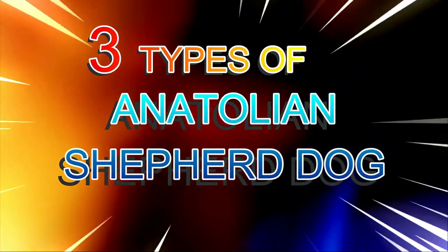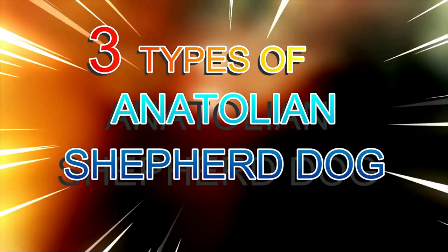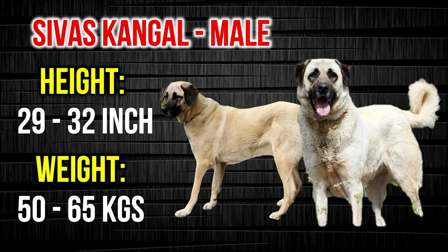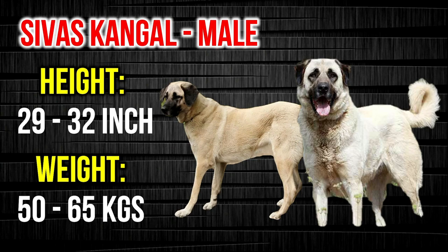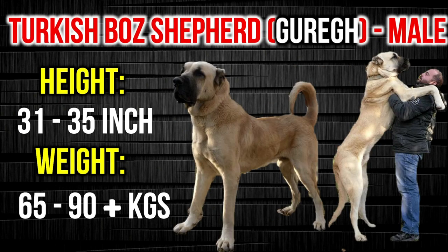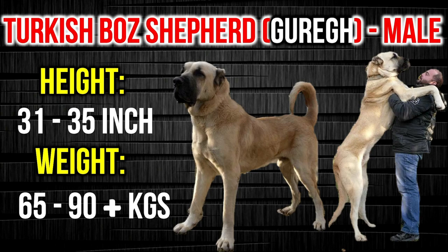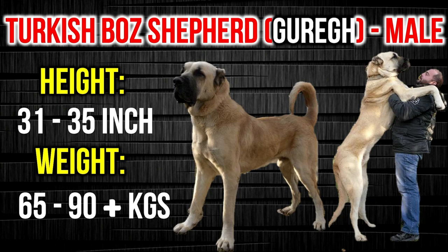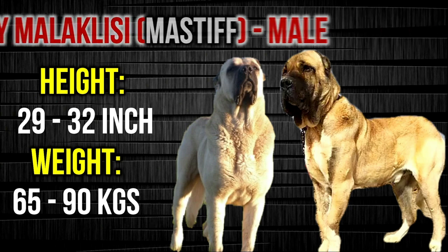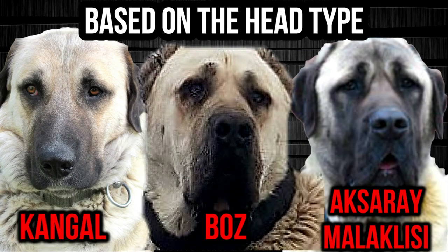Before we start the actual comparison, let's have a quick look at the three types of Anatolian Shepherd dogs found in Turkey. Number one: the Sivas Kangal, popularly known as the Kangal dog. Number two: the Turkish Boz Shepherd, also known as the Greek. And number three: the Aksaray Malaklisi, also known as the Turkish Mastiff. To understand better, let's have a closer look with respect to the head type.